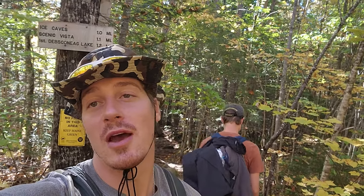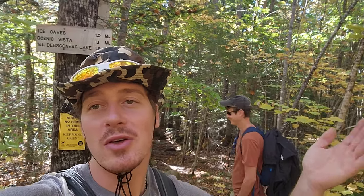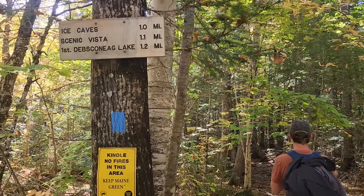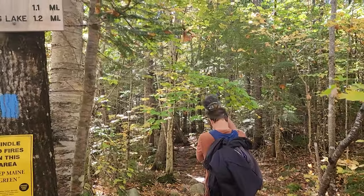We have now burned through three tripods in the last two months — nothing seems to work, they're all garbage. I'll probably be mostly just holding my phone today since we broke the tripod yesterday on the summit of Baxter Mountain. One mile to the first checkpoint — let's do it.